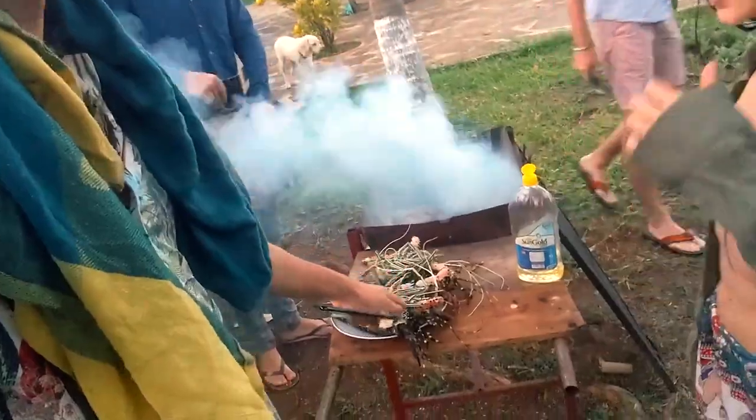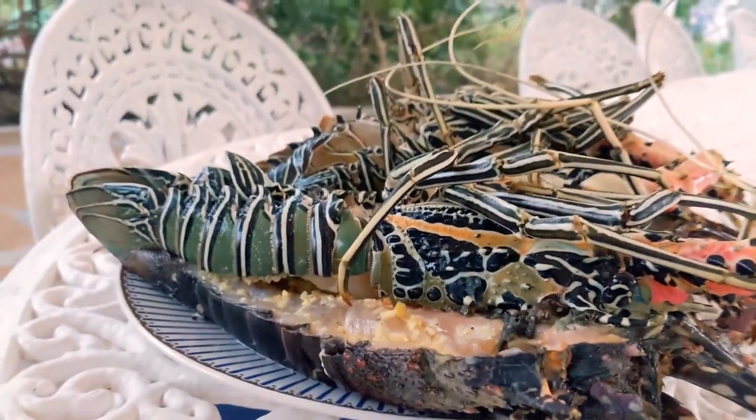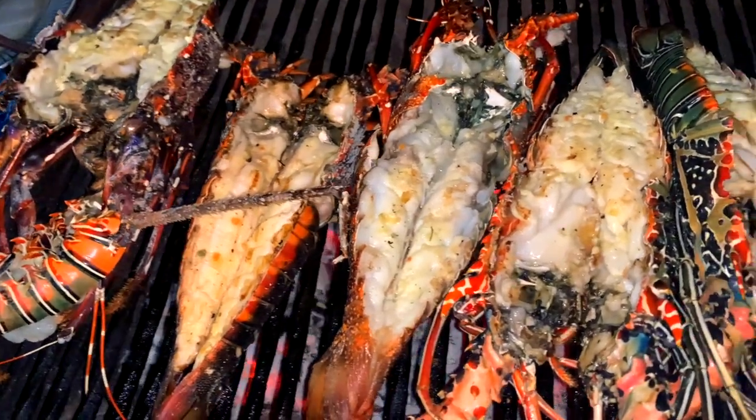Now we're going to fry some lobsters on a barbecue. Amazing.